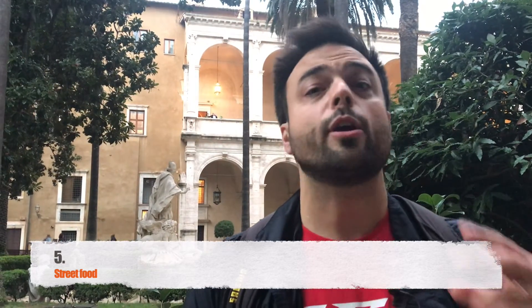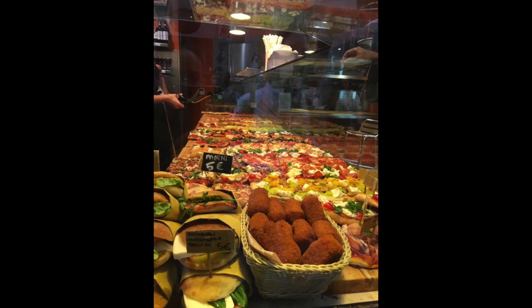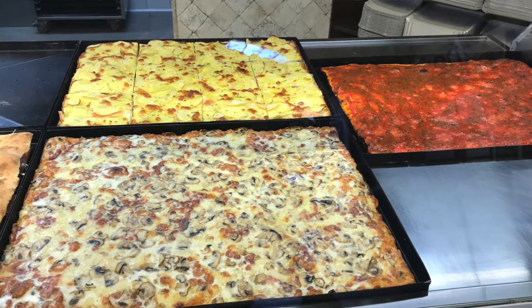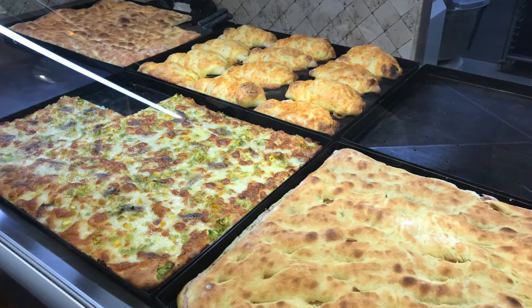The last category is street food, and here in Rome you can find plenty of it. The first one is pizza al taglio — in essence, this is pizza. When you walk into a pizza shop, they take a knife and you indicate how much you want. You can get this pizza with many different toppings: prosciutto, potatoes, alici which are anchovies, and fior di zucca.